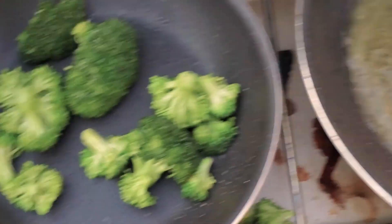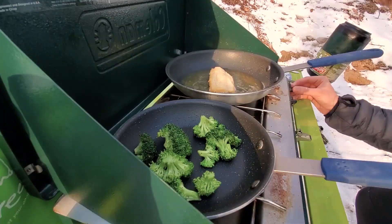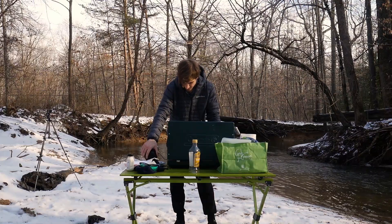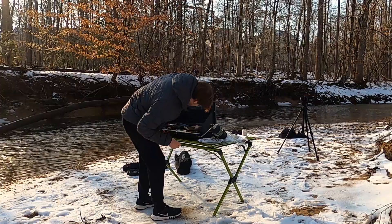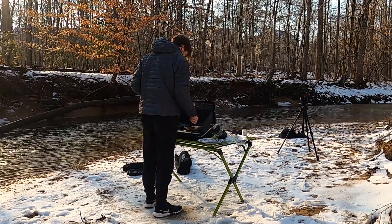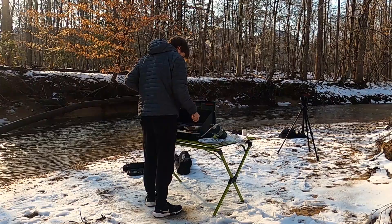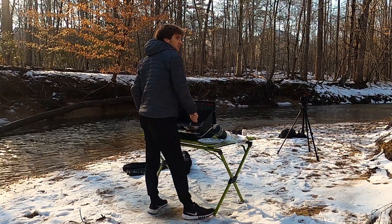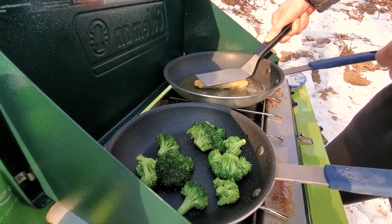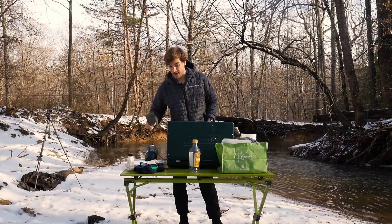The broccoli is not doing too bad either. It's almost done, which is good, because the propane is almost out — the propane is out actually. I do not see any more flame. So I'm going to rely on the already-stored heat in this pan. Flip it over, see how that side is doing. Okay, that looks better. The broccoli is still cooking — I mean, it's hot, so it's good enough. I want to keep it warm. Cold broccoli is disgusting.